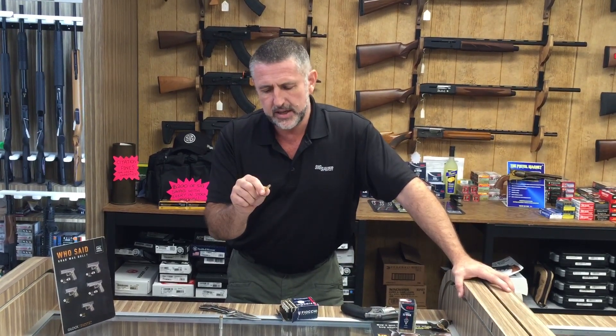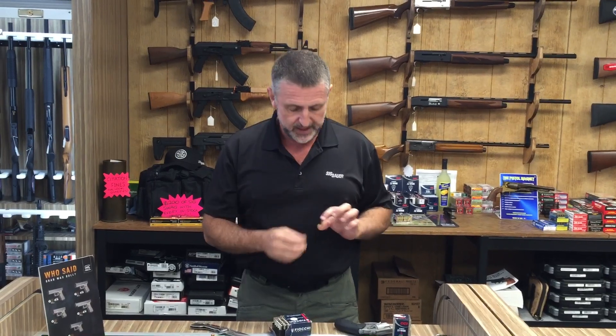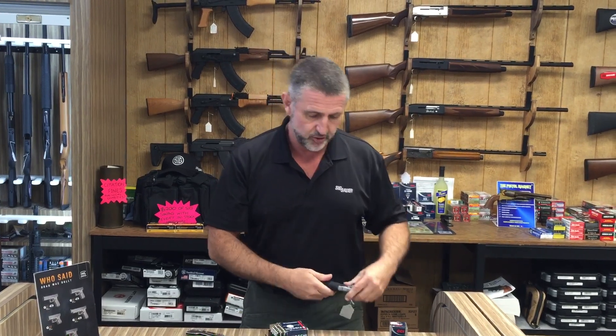Here we are talking about .22s as being a good round for personal protection and home defence. Well yeah, it really is. There are people out there who will tell you that you can kill an elephant with a .22 — but this is a .22 Magnum, it's a slightly different story. And we have revolvers just like this fabulous little Charter Arms Pathfinder in calibre .22 Magnum.